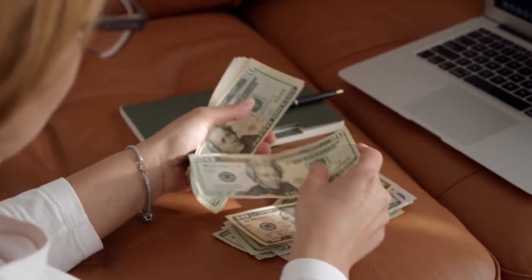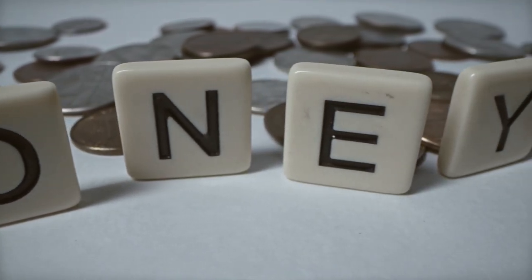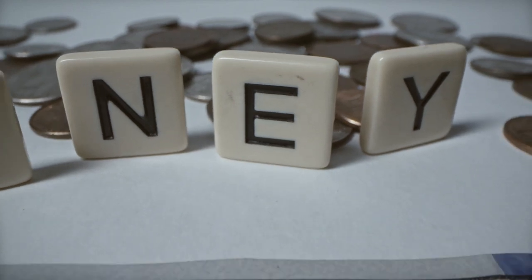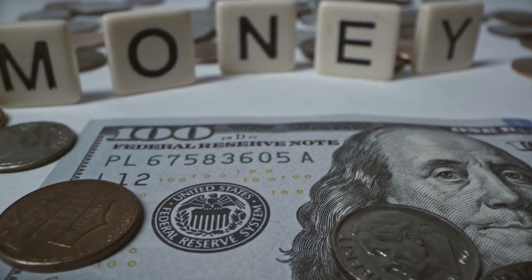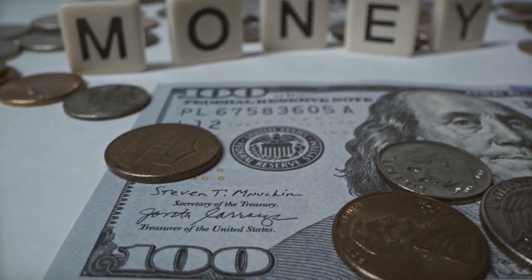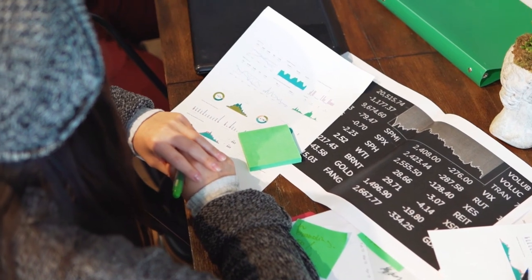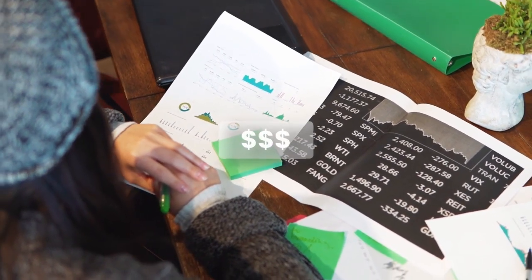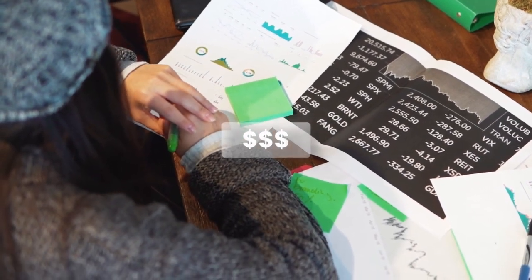Setting up a solar farm can be a bit of a challenge. One of the biggest challenges is the high initial investment required for the installation. Solar panel farms require a significant amount of capital to set up, and the land required for the installation can be substantial. However, there are financial incentives available for using renewable energy sources, which can make setting up a solar panel farm more accessible.